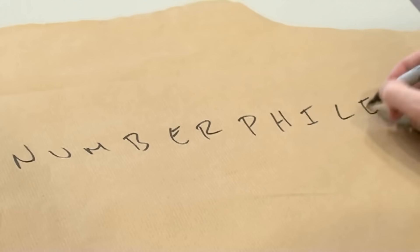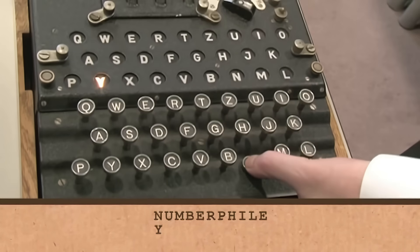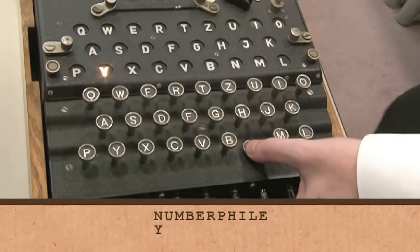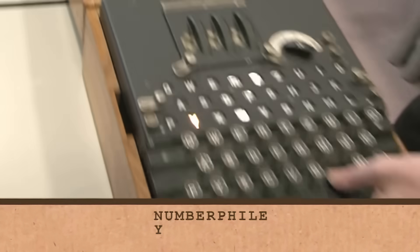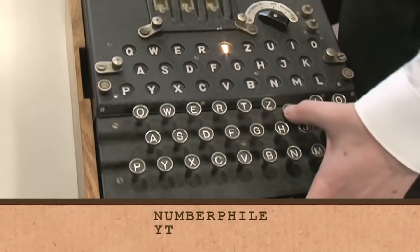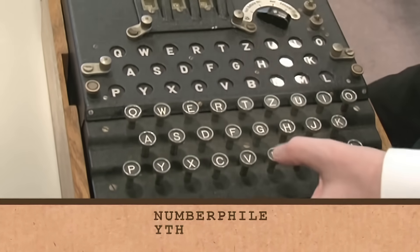We're going to send a message — we decided to send Numberfile. Let's turn this into Enigma code. I'm going to type in N to begin with. And if you can see there, the letter Y lights up, so N becomes Y. Let's do the next letter: U becomes T. Let's do M.